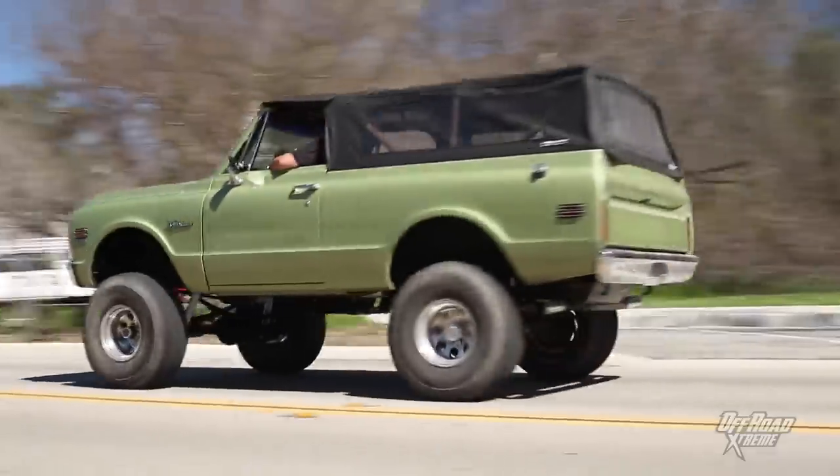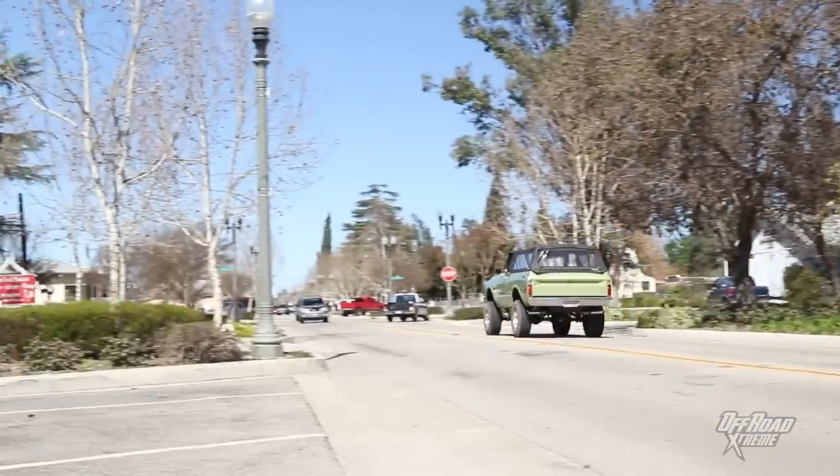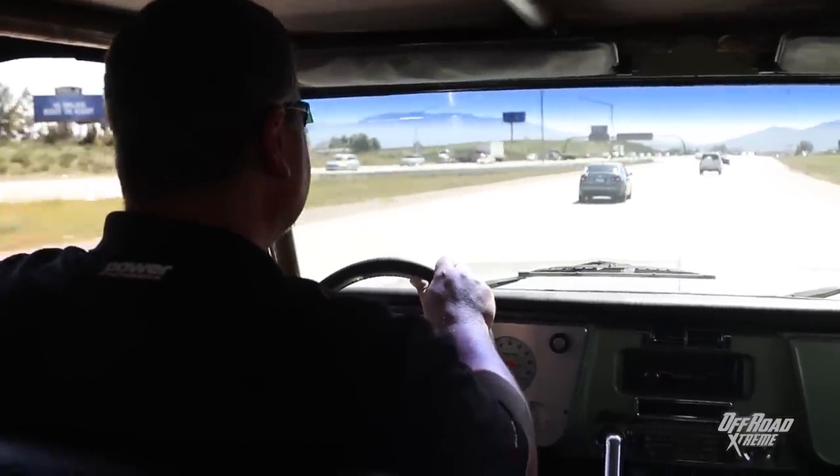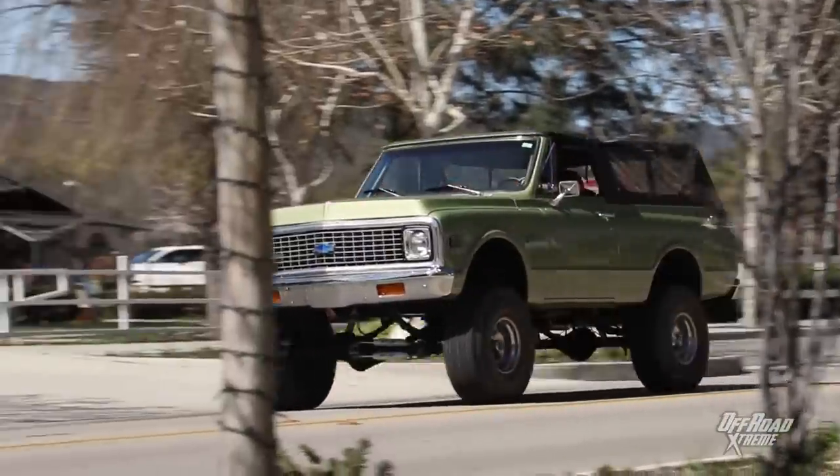You don't really appreciate how nice a modern overdrive automatic is until you live without one for a while. On the freeway, the engine's always spinning real hard trying to keep up with traffic. You can't slip into a taller gear and have a little bit more relaxed experience.